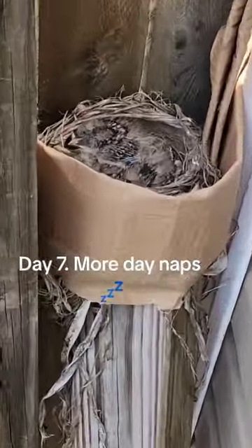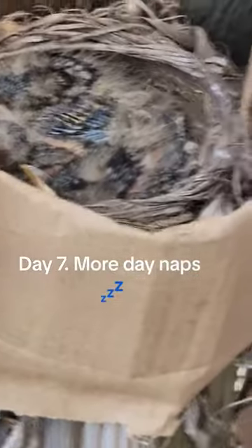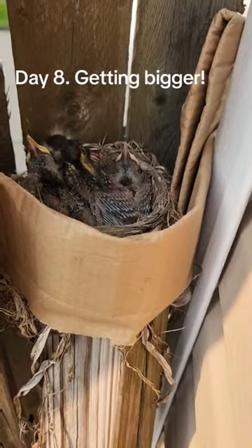Day 7. More day naps. Day 8. Getting bigger.